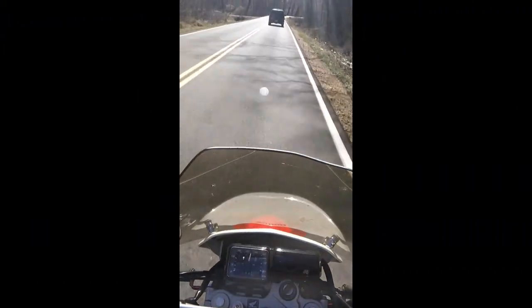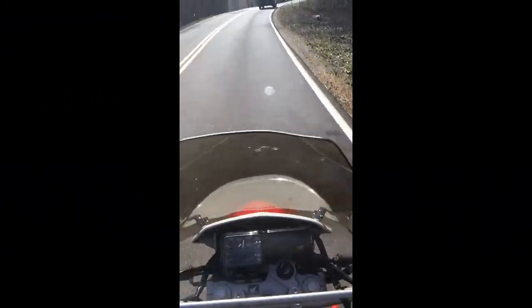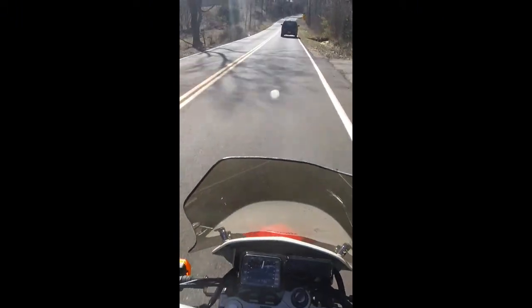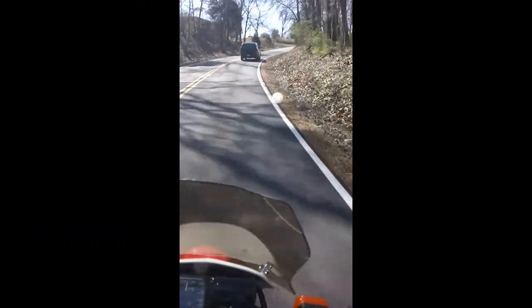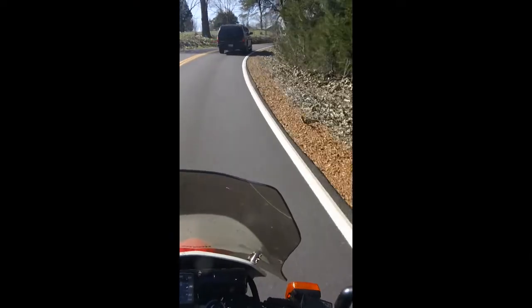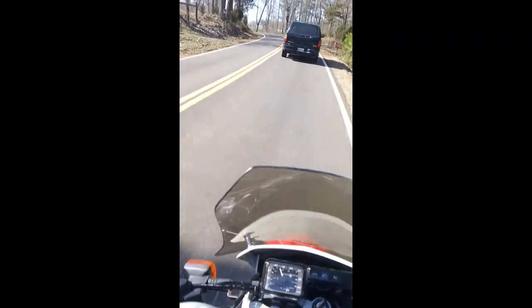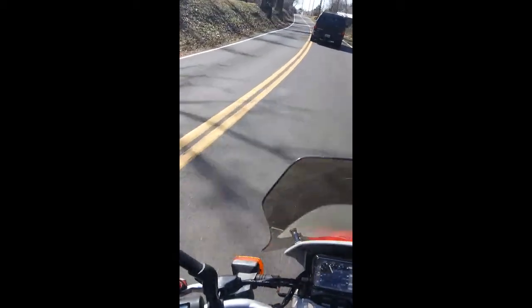Even on that Kawasaki Vulcan 500, the wind shoves me around pretty good. A big V-Star with a windshield and bags and all kinds of stuff — it wasn't as bad, but you could still blow it around some. But that's kind of really my only other con: the wind will wiggle you a little bit.